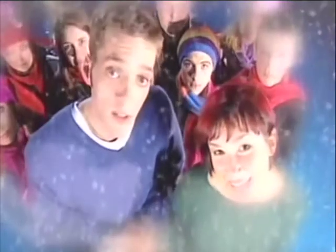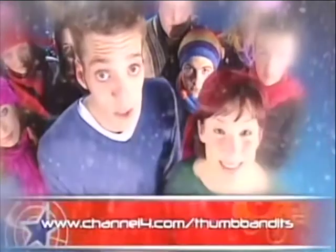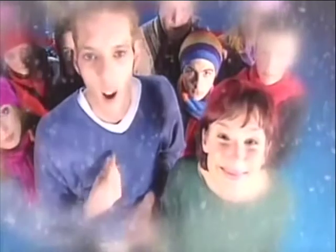Thanks for joining us this evening on Thumb Bandits and what has been a really special Christmas occasion for all of us. Join us again in the new year when we'll have loads more great games. But in the meantime, you must check out our website, www.channel4.com/ThumbBandits for games, reviews, and hilarity. But what the heck, it's Christmas — let's forget about computer games. Kids, you can play computer games whenever you want. Right now, I want to sing a carol.